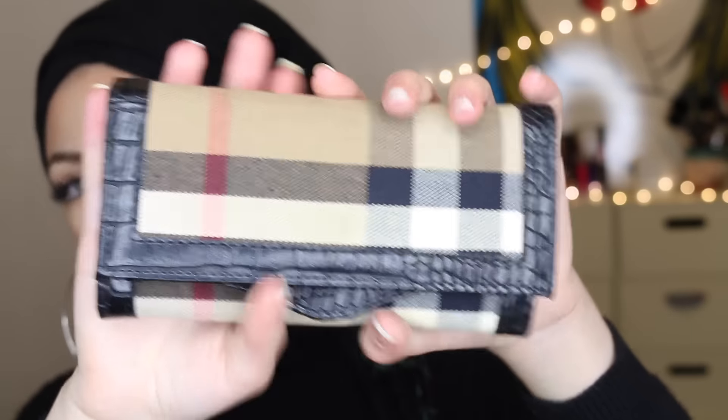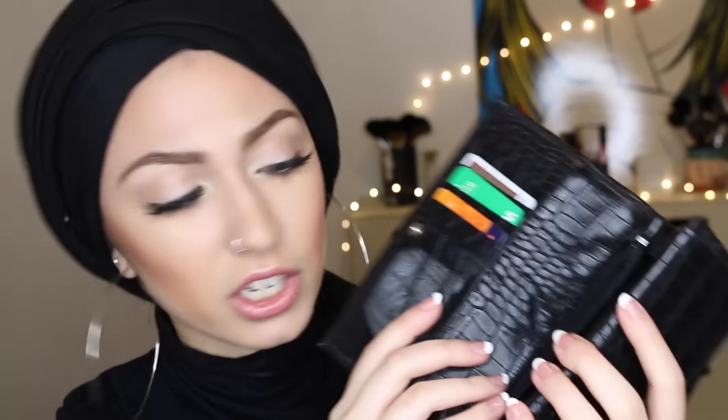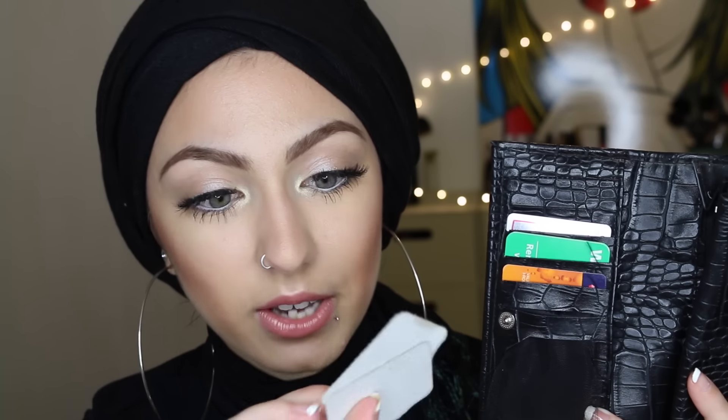I've got my oyster card of course, and my purse. It's a really old one — one of my favorites. I forgot where it's from, but let's be honest I only shop at Primark so it's probably from there. Inside my purse there's literally nothing interesting — just like 5p and 2p coins, my little cards, and fun fact: I love to collect those McDonald's coffee stickers where you get a free one after collecting enough. I'm saving those in there.